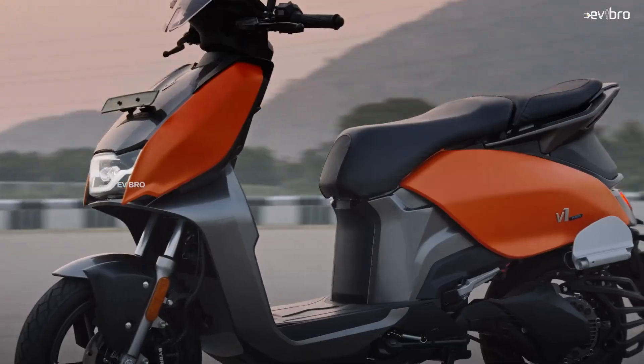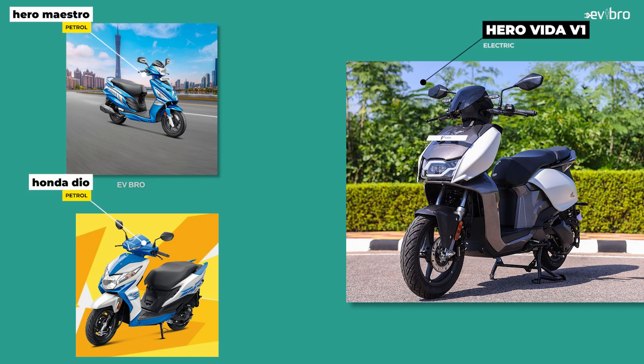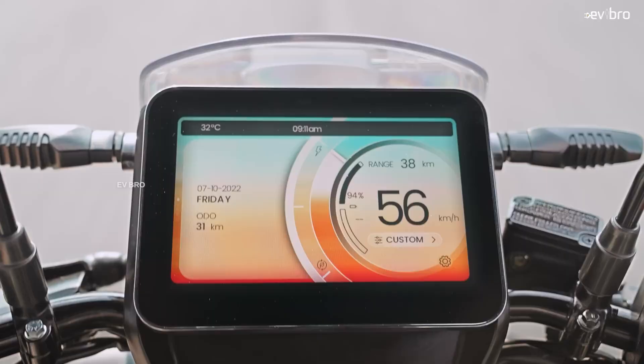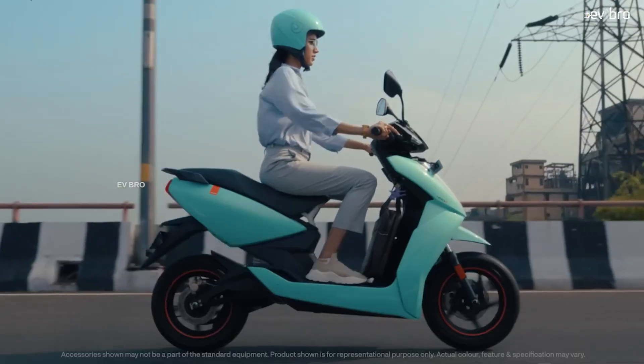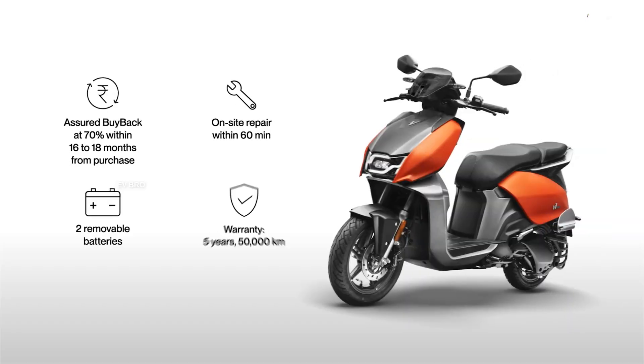Let us start with the design of this electric scooter. The design feels sporty, with some slight similarities to the Hero Maestro electric scooter but closer similarities with the Honda Duo electric scooter. In terms of looks, it appears more futuristic and aerodynamic.